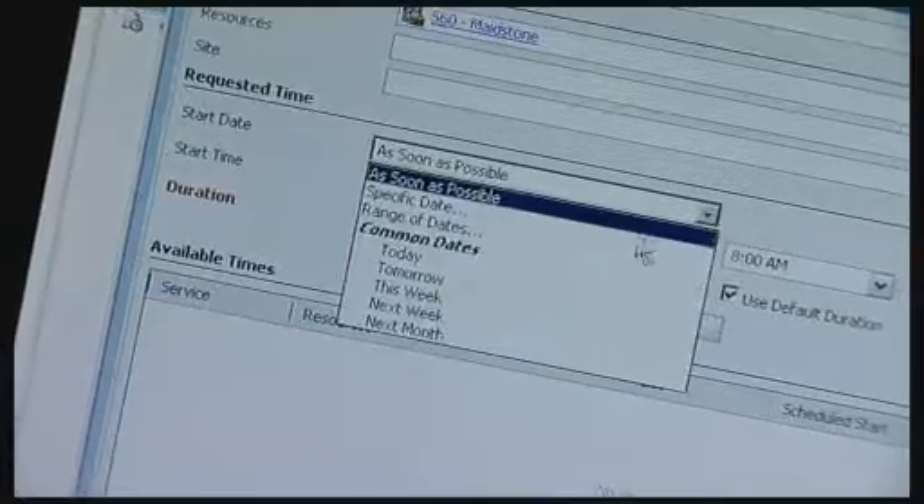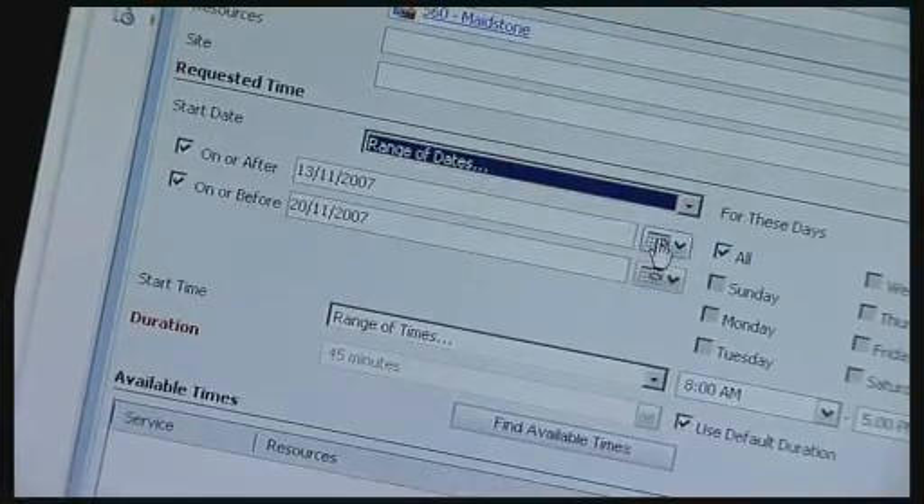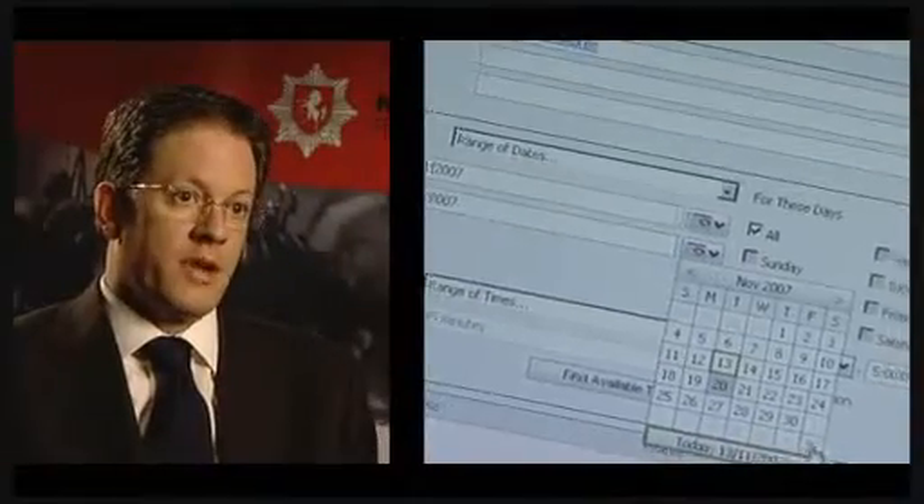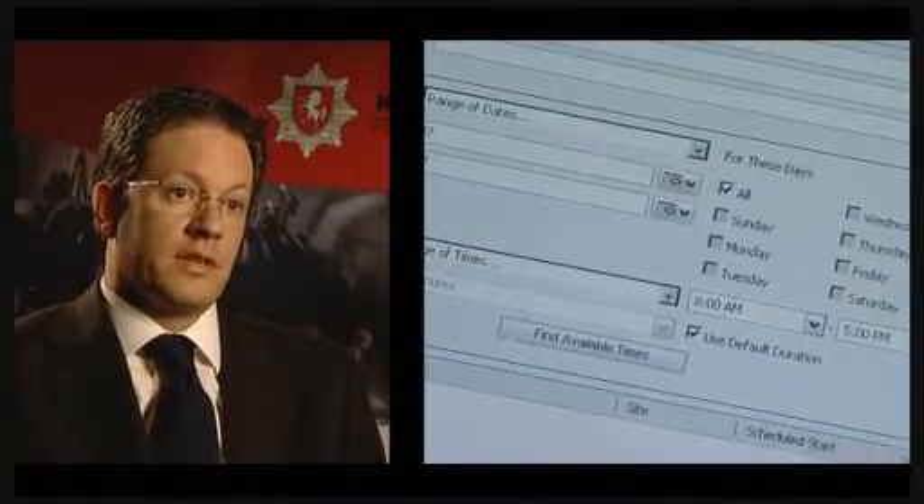It wasn't particularly uncommon for the admin teams to perhaps misunderstand exactly what was on the form, if the form was unclear or damaged. Now it's far easier for stations to complete it — it takes around about 30 seconds. That's a far better process than the previous paper form that was sent off to divisional admin offices.